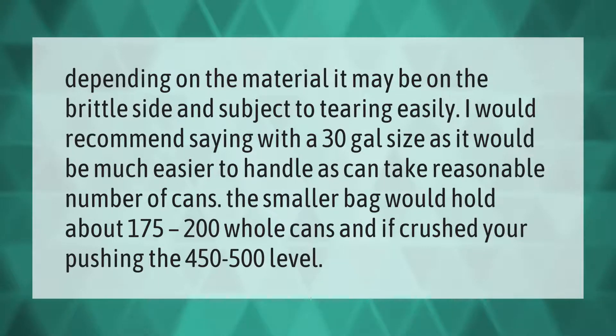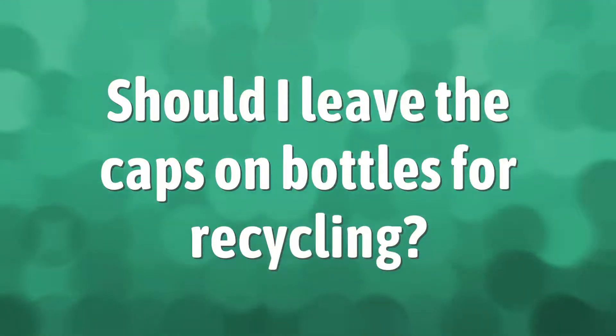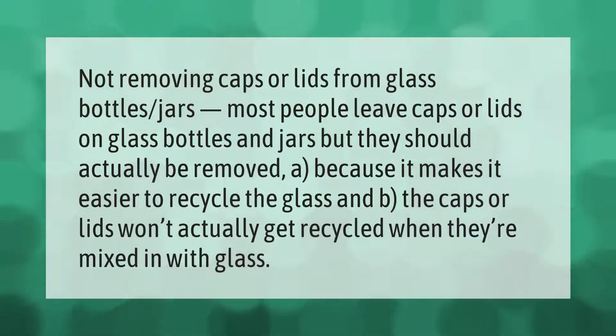Not removing caps or lids from glass bottles and jars is a common mistake. Most people leave caps or lids on, but they should actually be removed because it makes it easier to recycle the glass, and the caps or lids won't actually get recycled when mixed in with glass.